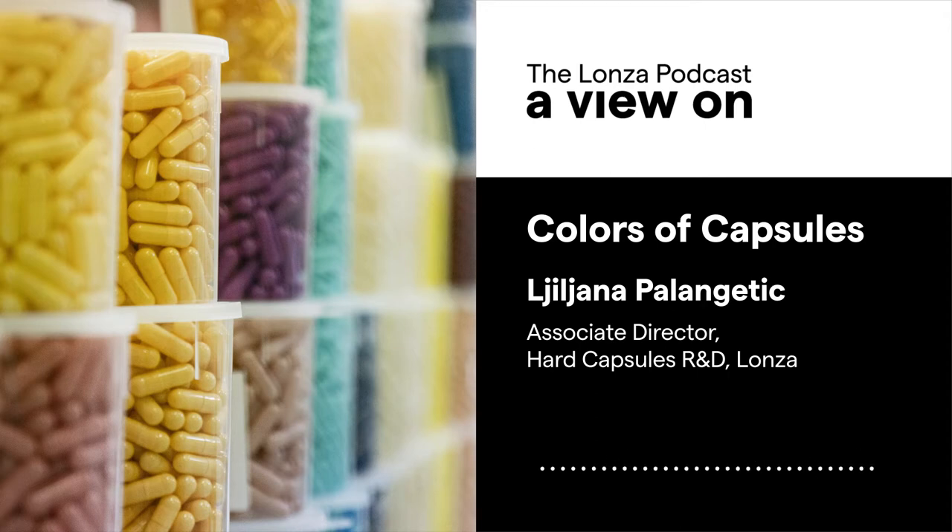What are drug and supplement manufacturers considering when picking the color of their capsule? Often customers take a long time to decide on which color to use. There is a marketing aspect — they want something that goes with their brand and is different from competitors. But they also take into account the effect the product will have on consumers, because consumers have certain expectations from the medications or supplements they are taking. Some studies show that the human visual system perceives color most effectively and it even influences the perception of effectiveness of the medication.